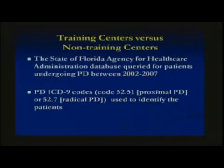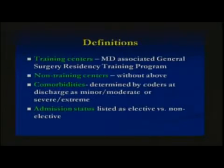For our methods, we used the State of Florida Agency for Health Care Administration database, queried for patients undergoing pancreatic duodenectomy between January 2003 and December 2007, using ICD-9 codes for proximal pancreatic duodenectomy and radical pancreatic duodenectomy. Training centers were defined as hospitals with MD-associated general surgery residency programs; non-training centers did not have the above.